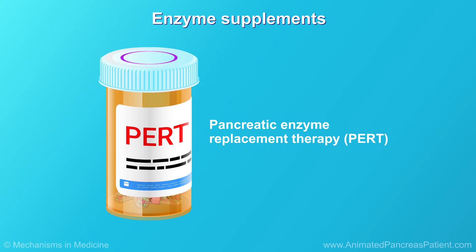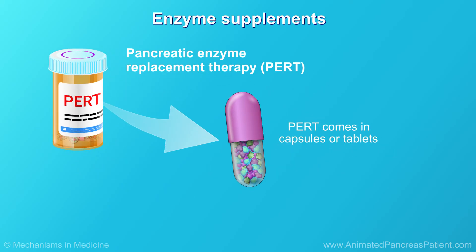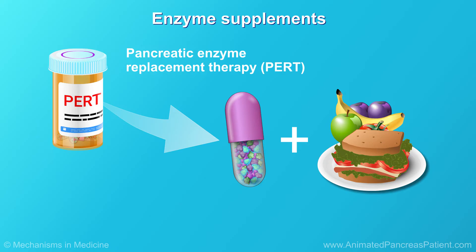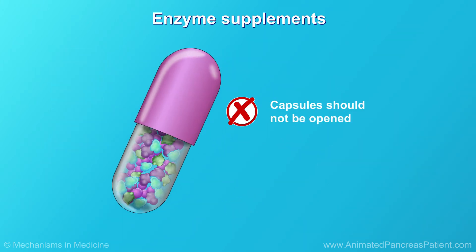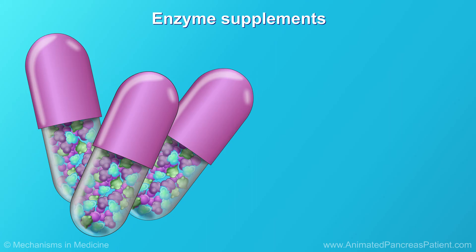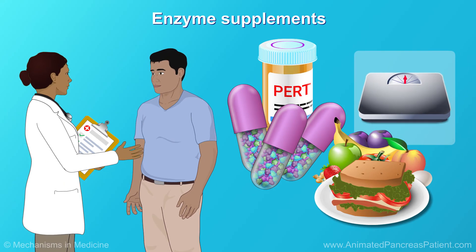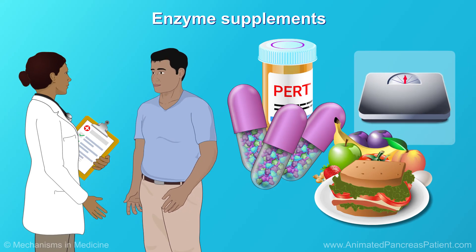Pancreatic enzyme replacement therapy, called PERT for short, is an important part of a chronic pancreatitis treatment plan. PERT comes in capsules or tablets, which are swallowed during a meal. They must be taken with food, not before or after meals. Also, the capsules should not be opened and the tablets should not be crushed, as they will start doing their work before they reach the gut, where they are needed. How much PERT a person with chronic pancreatitis needs depends on the size of the meal and the patient's weight. Your doctor will help decide on the exact enzyme doses.